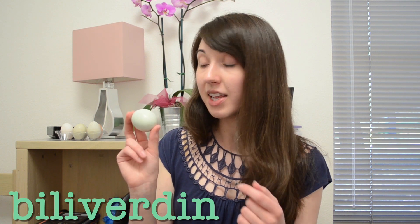Blue eggs result from a buildup of a bile pigment known as biliverdin in the shell of the egg. Biliverdin interacts with a molecule that normally makes eggs brown, known as protoporphyrin, and the two together create a blue color.